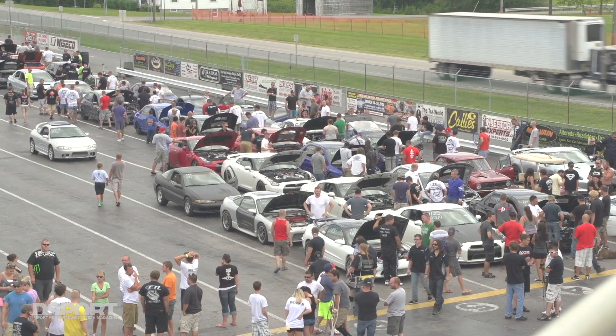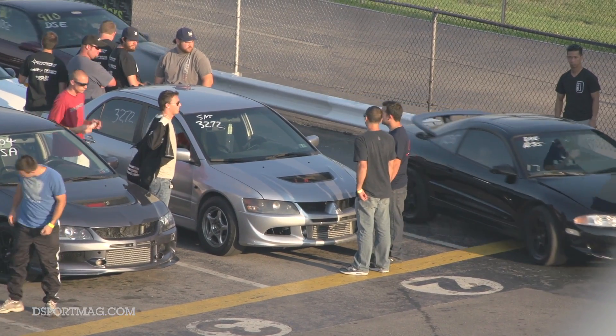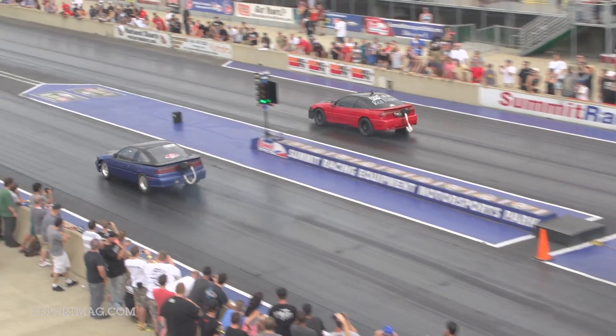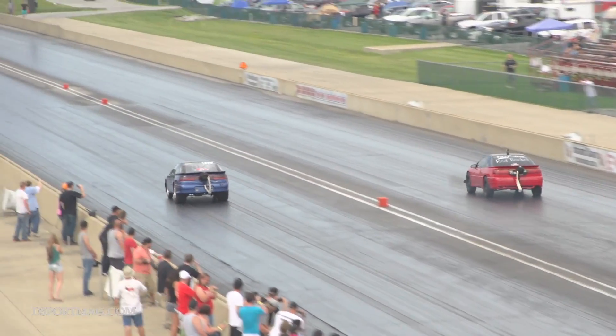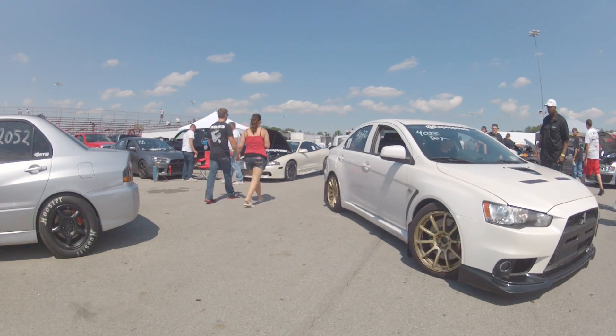Adam says he's been to previous DSM Shootouts and every year the DSM guys are getting faster — turbo technology and engine management technology keep improving, so everybody's consistently going faster and breaking less, which is always a big plus. Mostly everyone is just here to have a good time.